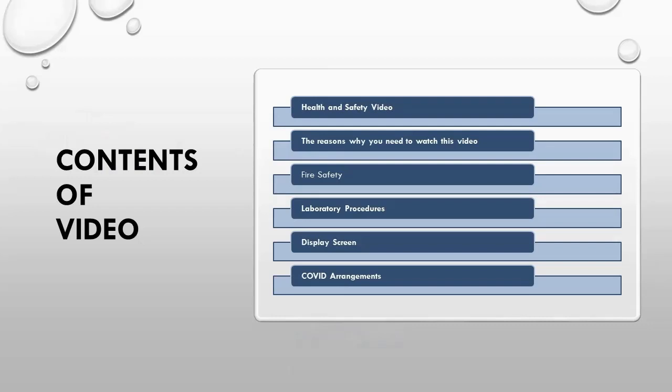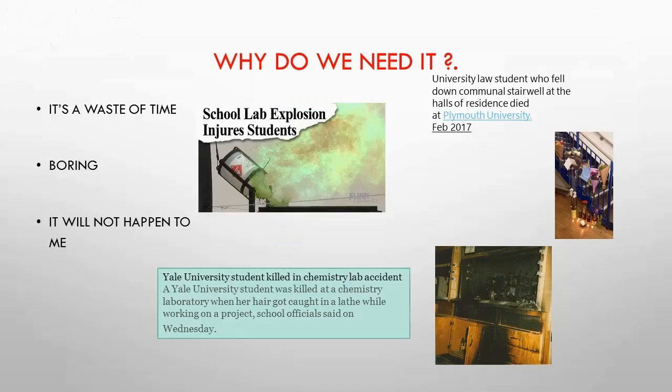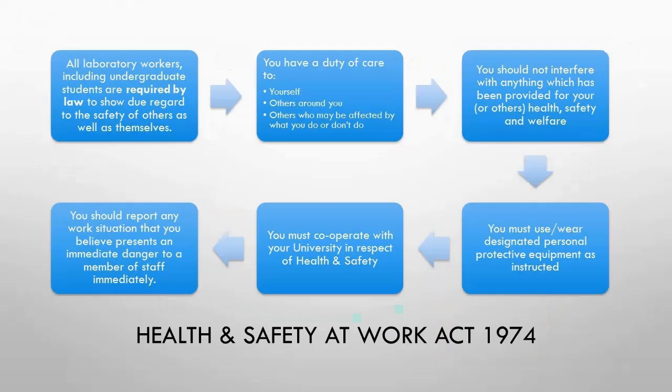You may well be thinking to yourself, why do we need this? It's a waste of time, it will not happen to me. Here are a few incidences that have happened recently in various universities. There is also the legal aspects which we are duty bound to make you aware of, as well as the university policy.